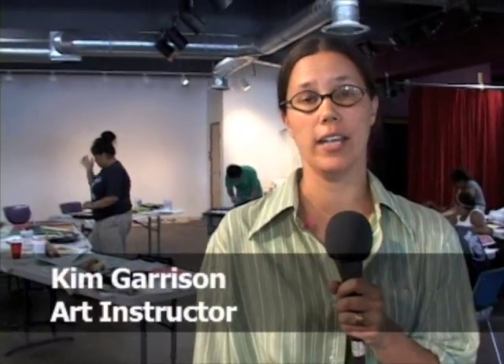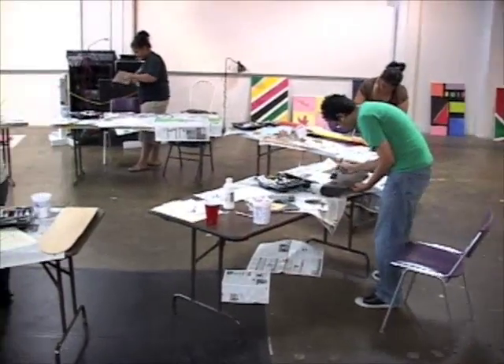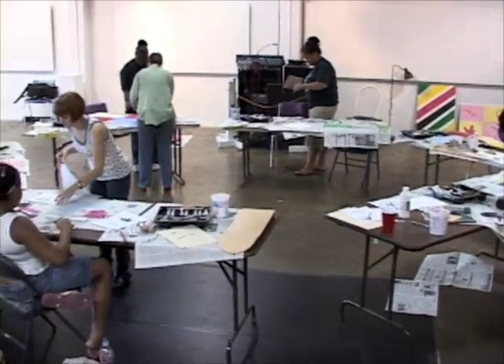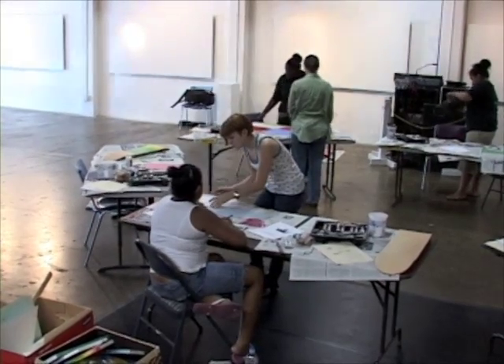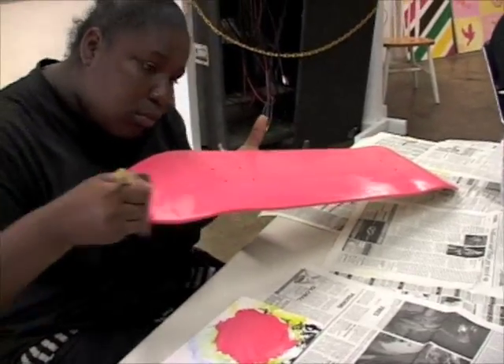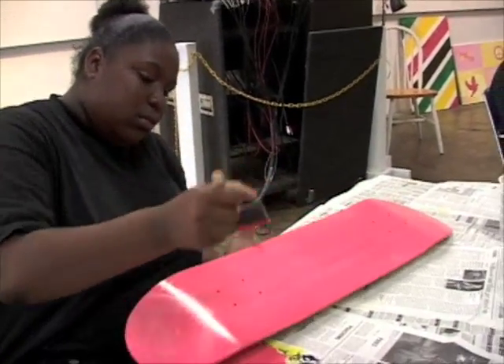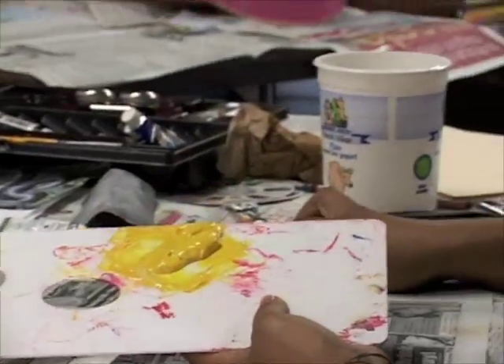They're learning a variety of painting techniques on a variety of media. They have learned pastels, traditional painting on canvas, and then we're doing some fun painting on skateboards. And they're going to be part of a skateboard show with professional artists. So this program is designed for teens to get an experience using professional art materials and techniques.